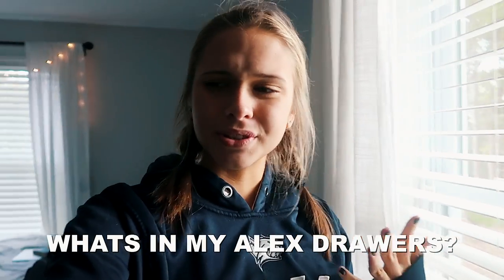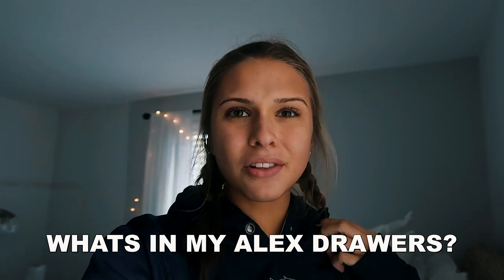Welcome back! Today I have kind of an abnormal video for YouTube — I haven't really seen these done before except for a long time ago. I decided to film a 'what's in my Alex drawers' video because I get a lot of questions about how I actually organize my Alex drawers and the type of stuff I put in them, so I'm going to show you guys that today.